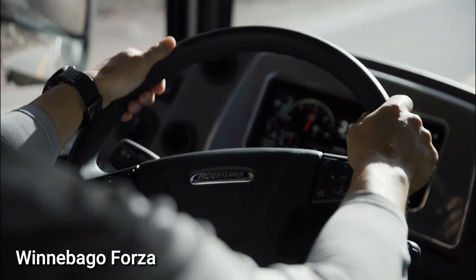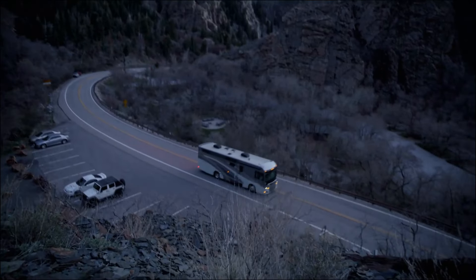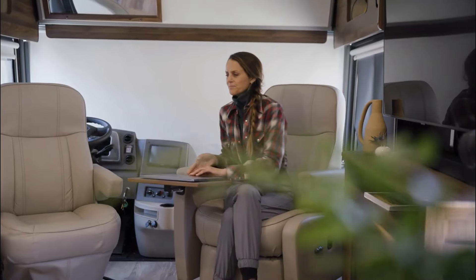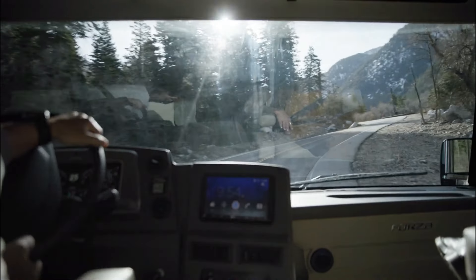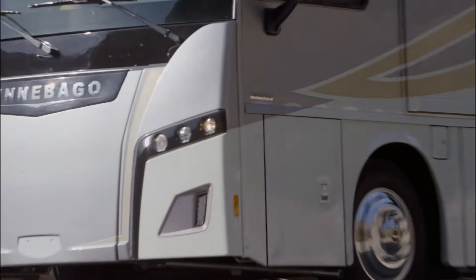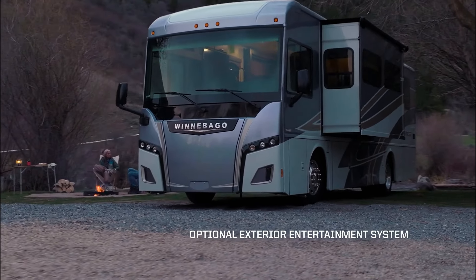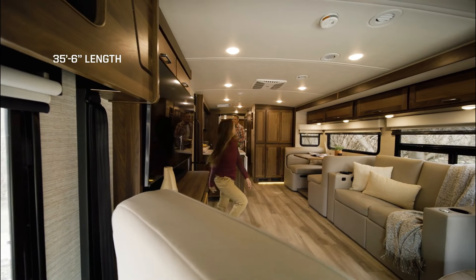Winnebago Forza. Class A motorhomes such as the Winnebago Forza represent the pinnacle of luxury and convenience. The Forza is an excellent choice for couples, families, and large groups of friends seeking a comfortable and stylish road trip experience. Powered by a Cummins ISB 6.7L turbocharged diesel engine, the Forza is built on a Freightliner XCS chassis, incorporating essential safety features like anti-lock brakes, traction control, and stability control.